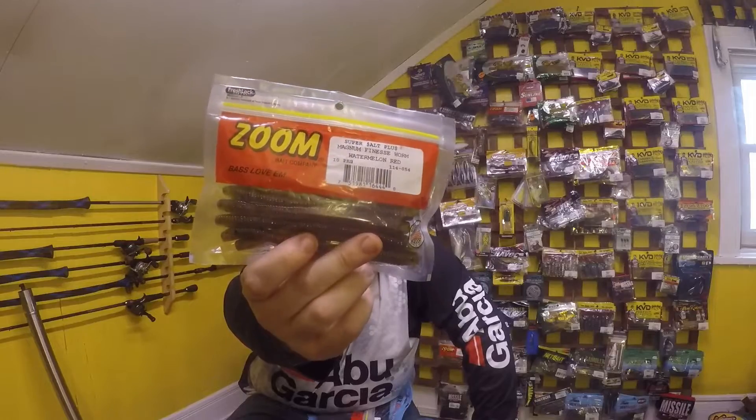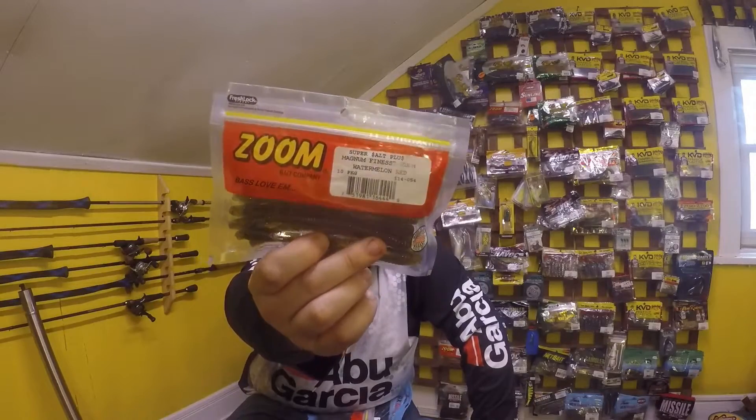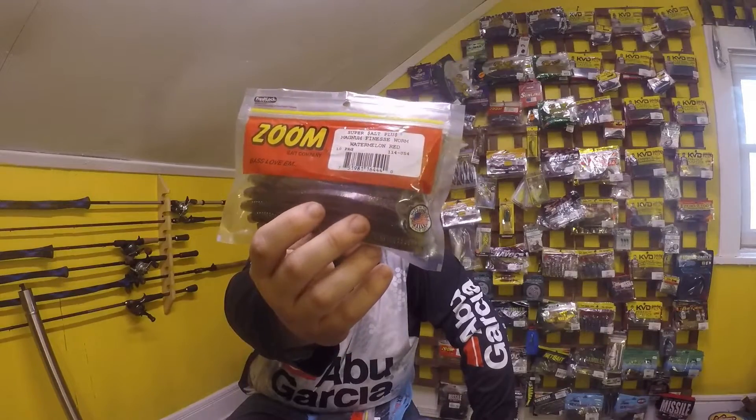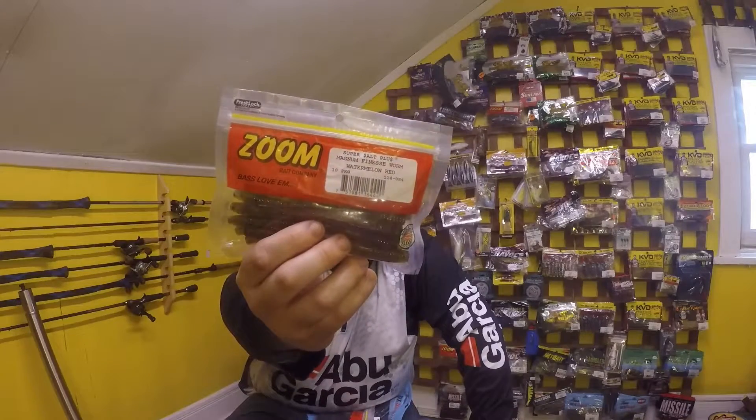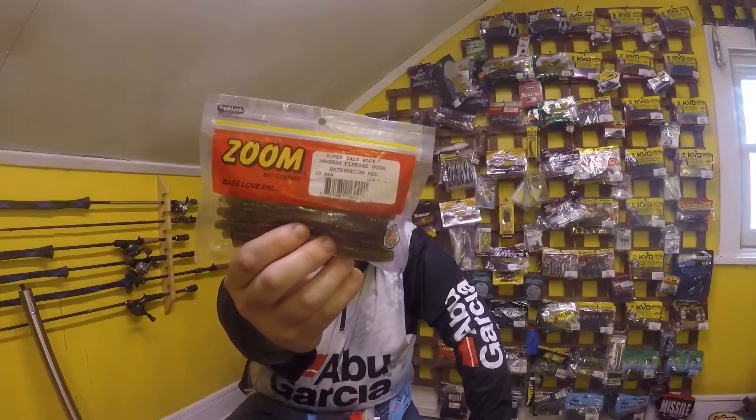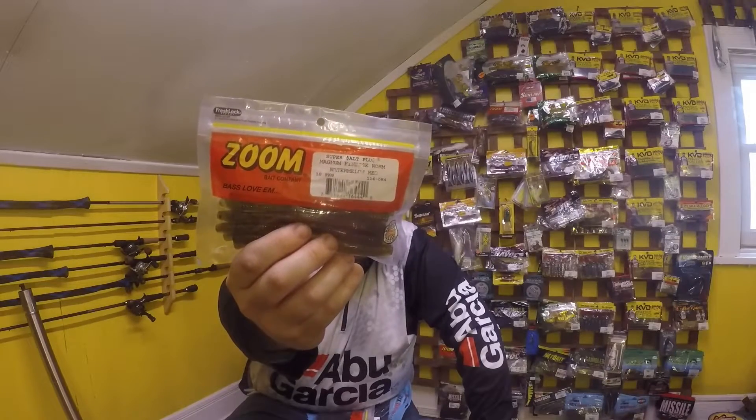We got some Watermelon Red Flake Magnum Zoom Finesse Worms — excited to try these, should work pretty good. I haven't really put my time in with Zoom other than flukes and brush hogs. I enjoy brush hogs; flukes I don't have a lot of confidence in, though I know they work because everyone catches fish on them.